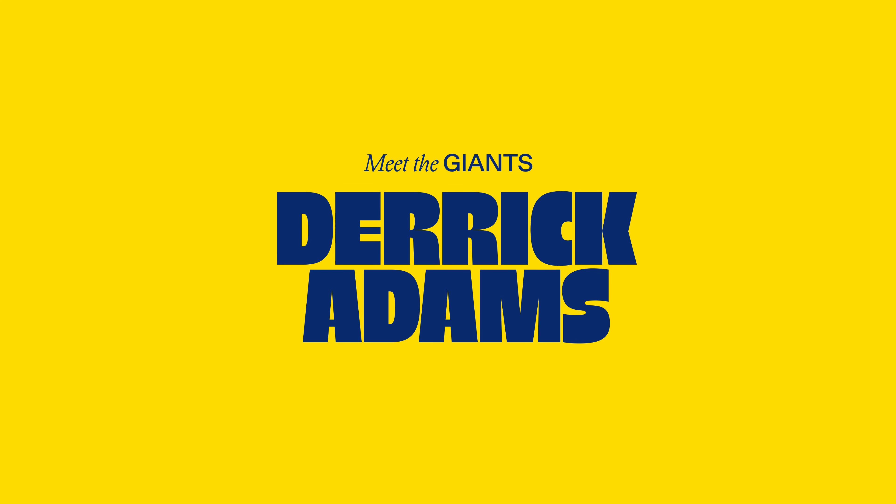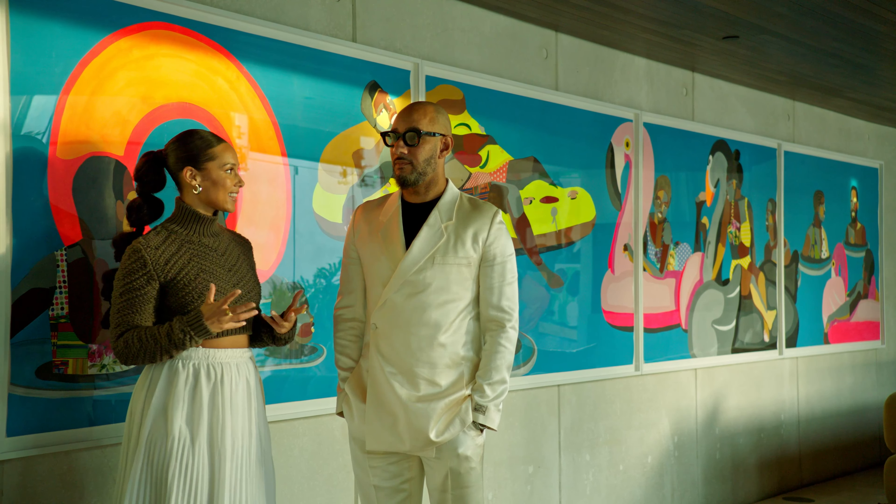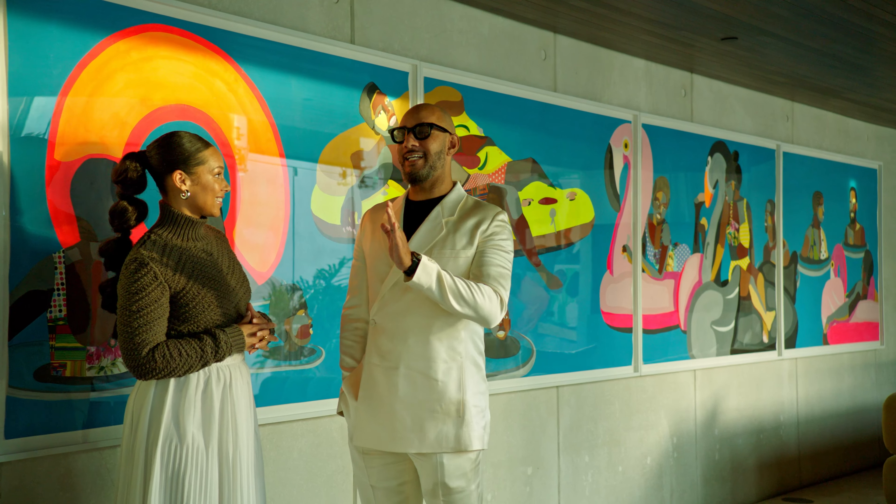This is Derrick Adams — we love Derrick Adams. This is his Floater series, and this is the largest one, the largest of the floaters. A mission for the inclusion.